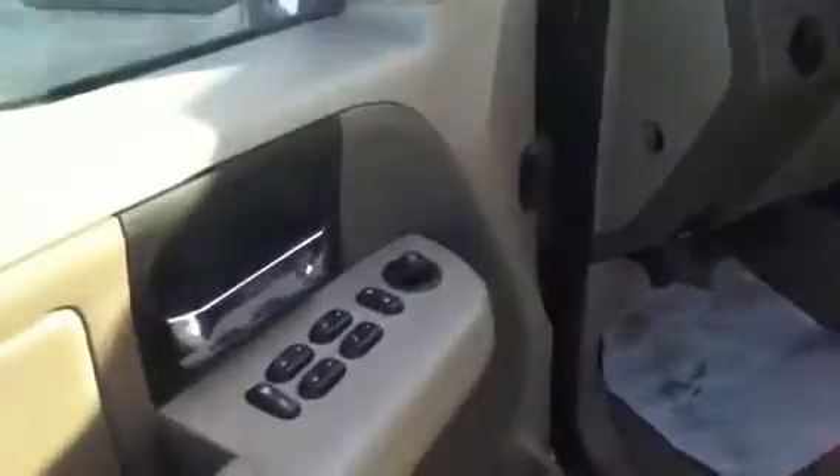It has power windows, power locks, power mirrors, air conditioning, tilt, cruise, and of course power seats.